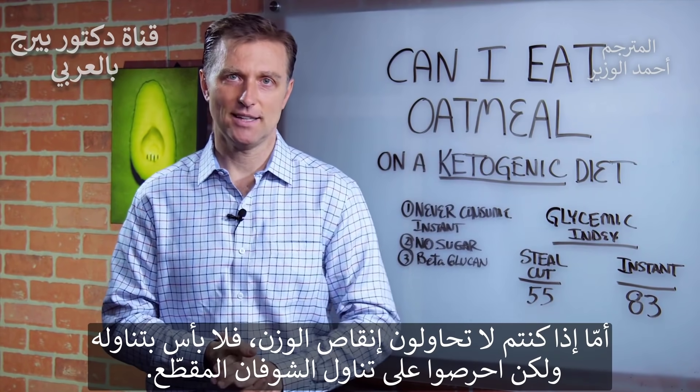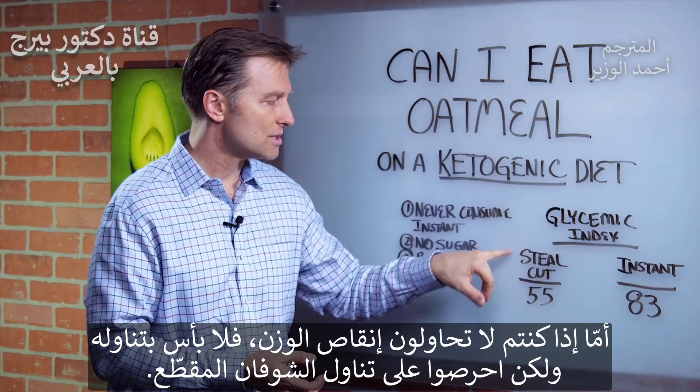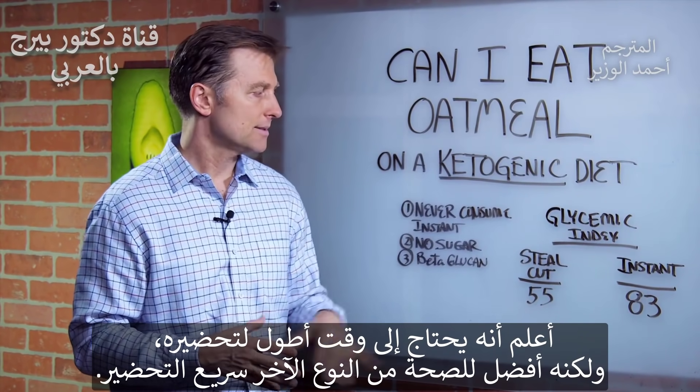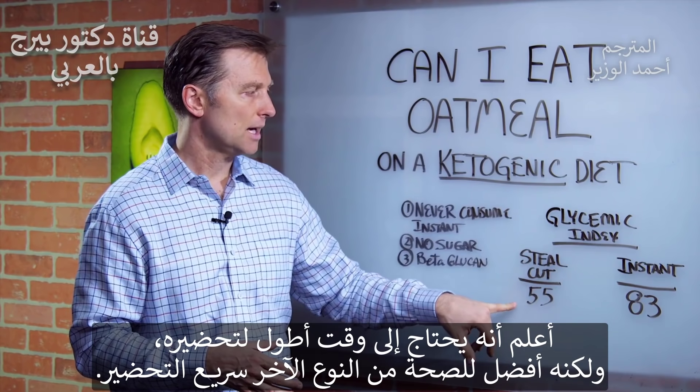If you're not trying to lose weight, go ahead and consume it, but just make sure it's steel cut. Yes, it takes longer to make, but it's healthier than the instant oatmeal.